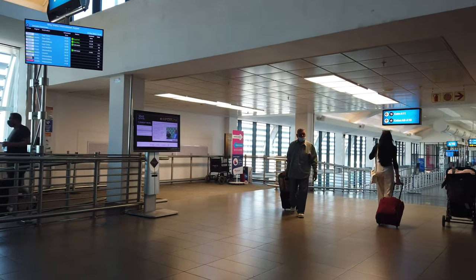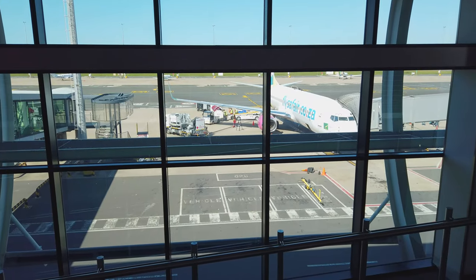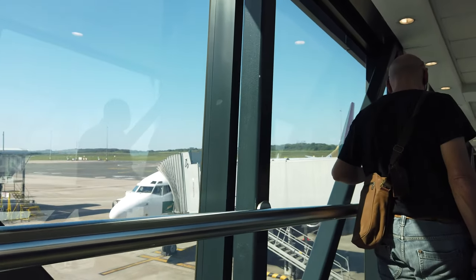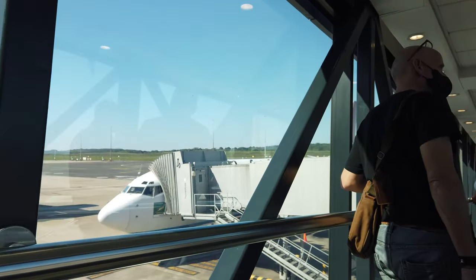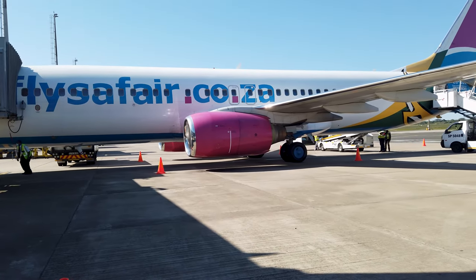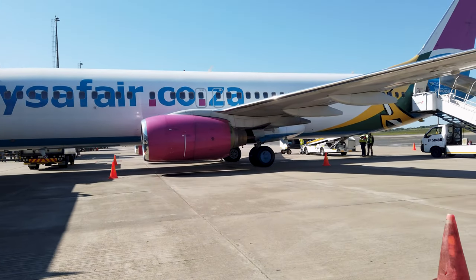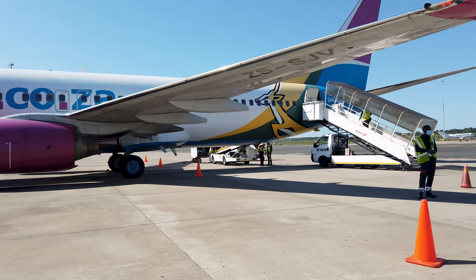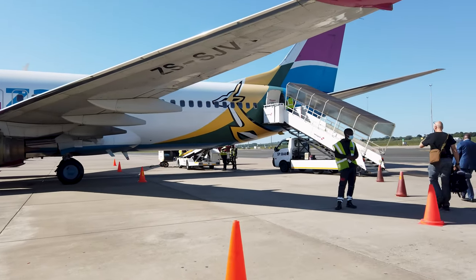Boarding was from gate 10 onto our ride today — a Boeing 737-800. This one was painted in the Springbok colours, as FlySafair is the official domestic carrier for the South African rugby team.